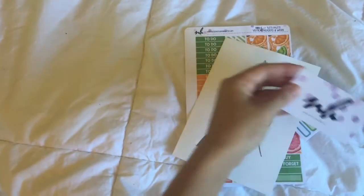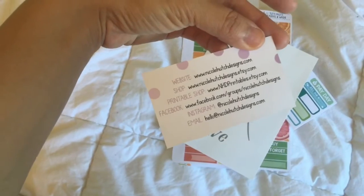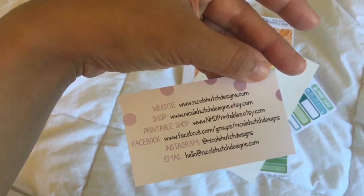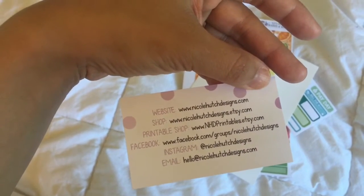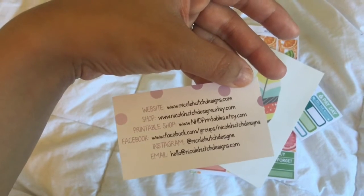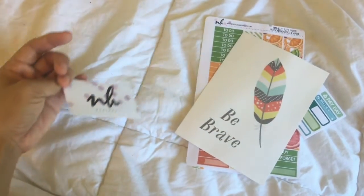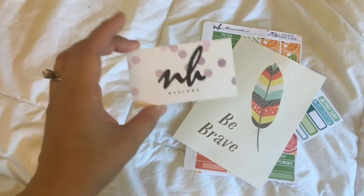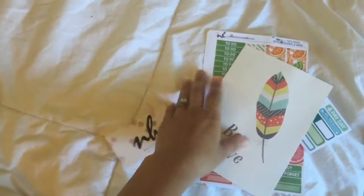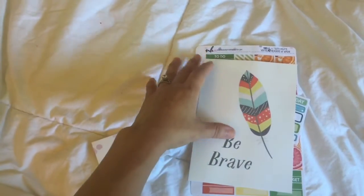So this is what I got from Nicole Hutch Designs, and here is the business card she sent, which shows you everything. She has a printable shop, a website, an Etsy shop, and a Facebook group. Facebook groups are really great for any Etsy shop because they typically put special coupon codes in there. There's also an Instagram and her email. One thing I really appreciate about Nicole is that she is formerly a serious art student, and I can point out things in her work that tell me she is a legitimately professionally trained graphic artist.